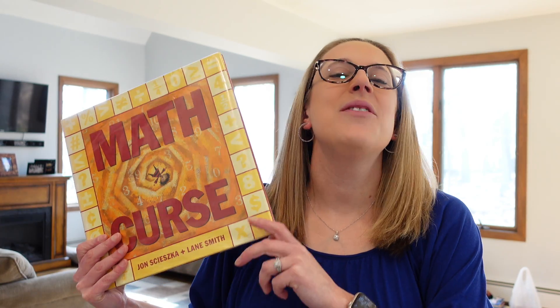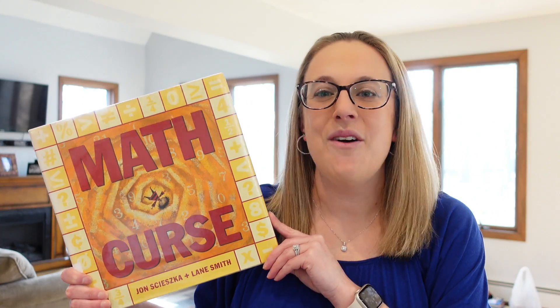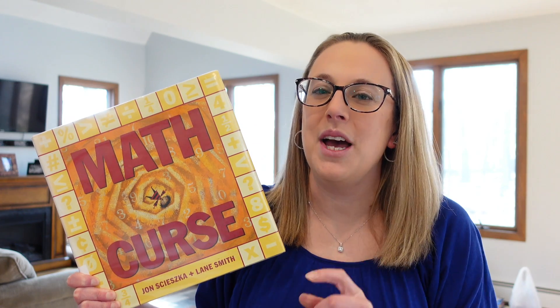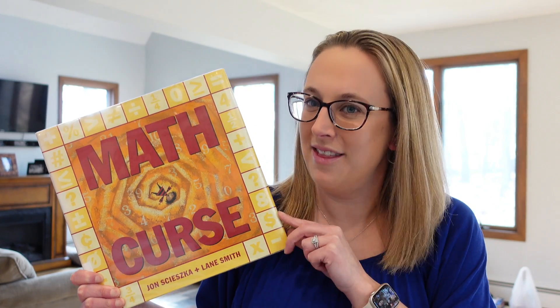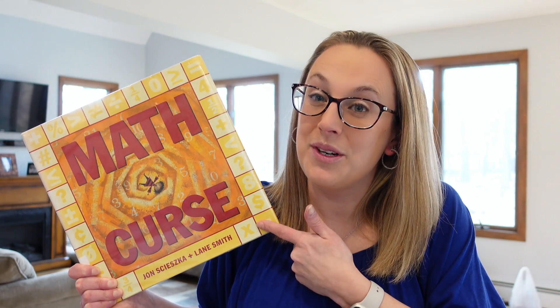This first one is a funny read-aloud. It's called The Math Curse. I think especially your students who aren't such big fans of math will really connect with this one. Do you ever wake up to one of those days where everything seems like a problem? Well, it is in this book.